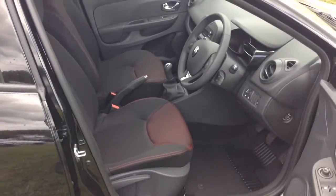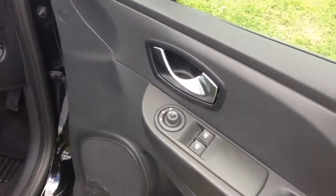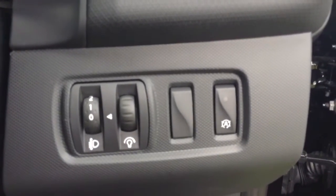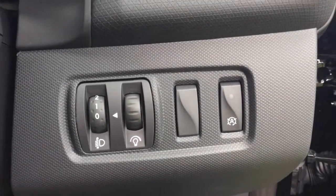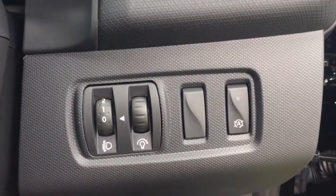Moving into the front of the vehicle, you've got the same interior running right the way through with a height adjustable driver's seat. You have electric mirror adjustments on the door, and to the right hand side of the steering wheel you have your auto stop-start technology. This allows the engine to switch off at idle — for example at lights — and then re-engages once the clutch is depressed.